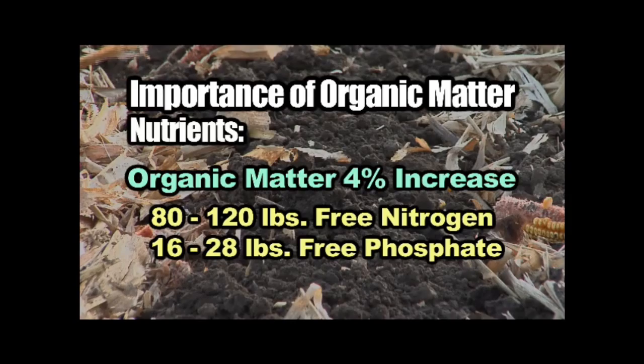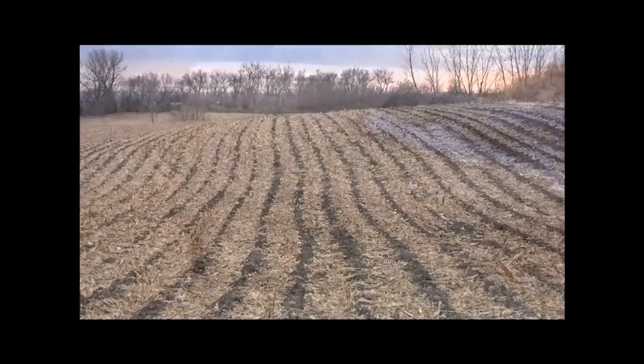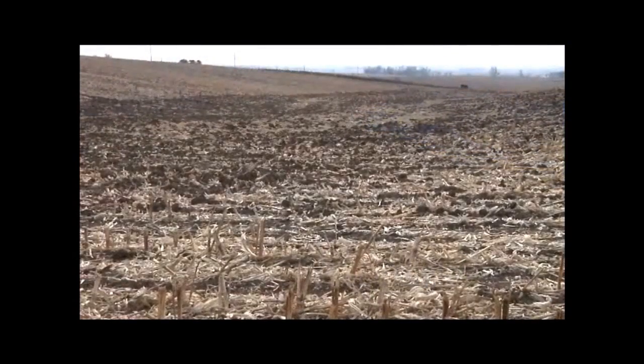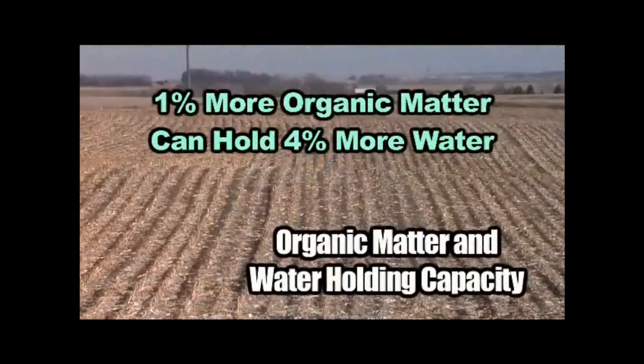The other thing with organic matter that's important to me is the water holding capacity. I've got very hilly, rolly ground as you can see with this field. And when you've got ground like that and it's dry land, non-irrigated farm ground, you've got to try and hold all the moisture you can on those hilltops because they're going to dry out during the summer. I farm in South Dakota as well, so we aren't normally blessed with an abundance of rainfall to begin with. Each 1% increase in organic matter can hold 4% more water.